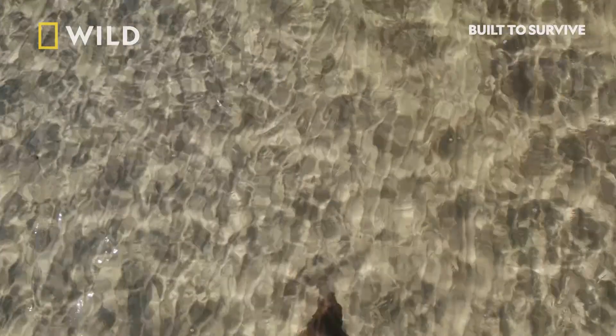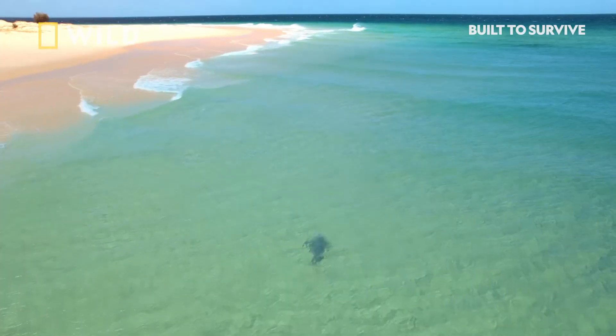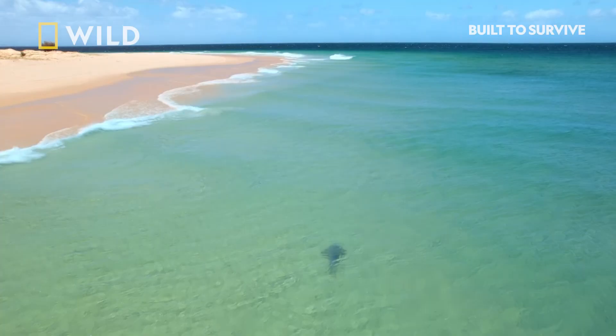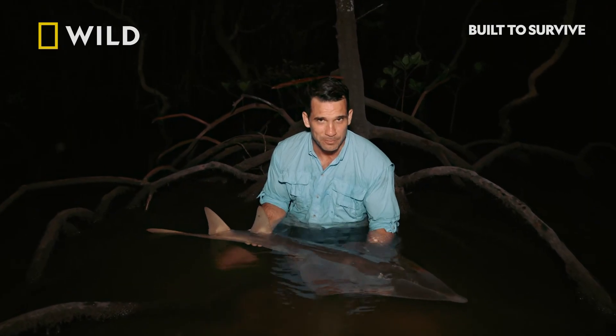Now that is a shovelnose ray I'm probably not going to catch by hand. To catch small fish and crustaceans, you have to be fast — and the shovelnose ray is deceptively quick.